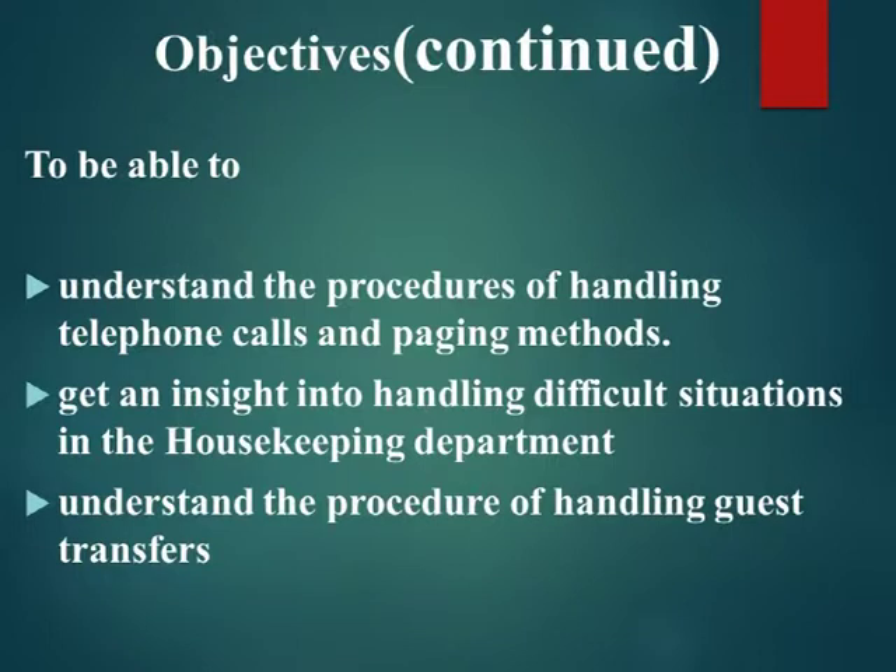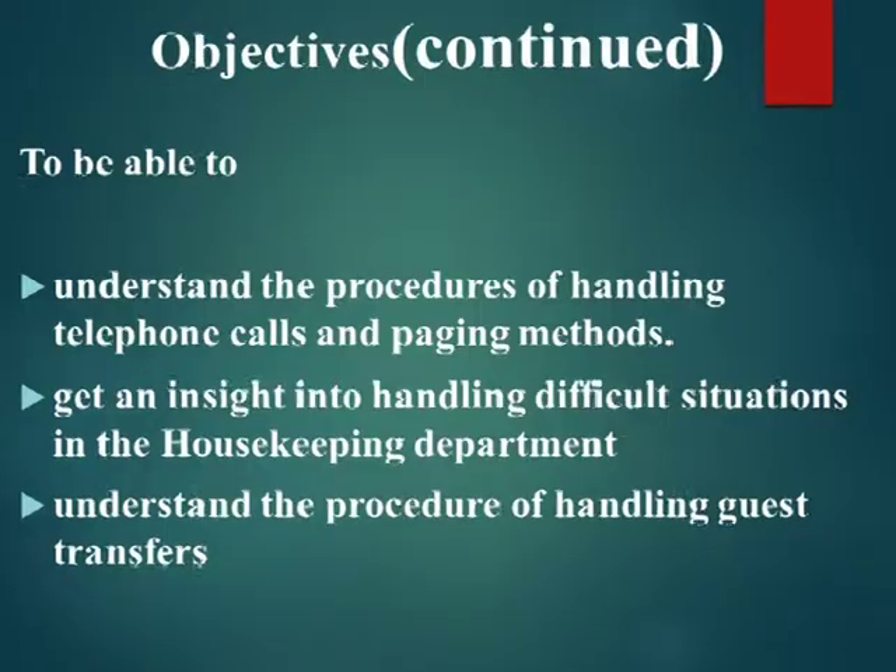Objectives continued. To be able to: understand the procedures of handling telephone calls and paging methods; get an insight into handling difficult situations in the housekeeping department; and understand the procedure of handling guest transfers.